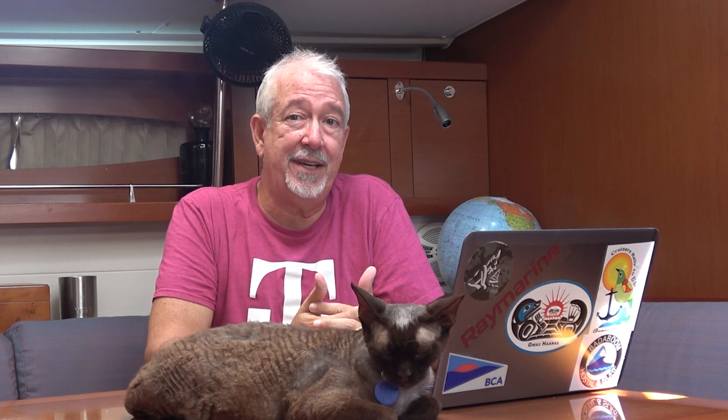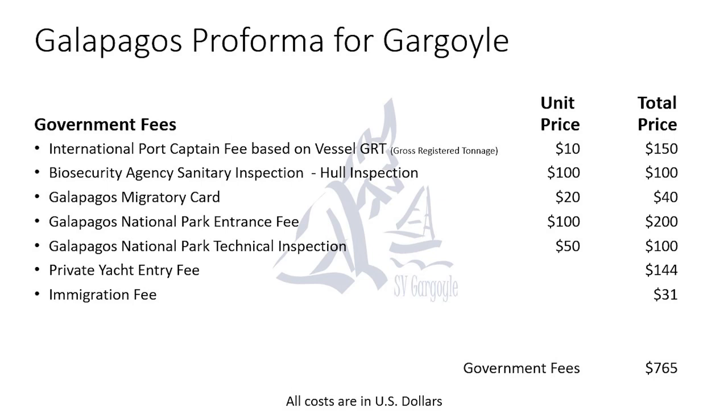The second set of fees on the performa are the government fees, which vary based on your vessel and the number of passengers. The international port captain's fee is based on your vessel's gross registered tonnage — in our case, 15 tons, which brought our cost to $150. You'll also see migratory cards, national park entrance fees, and national park technical inspections, all based on the number of individuals. Children under 12 get a significant discount. The total for government fees came to $765.